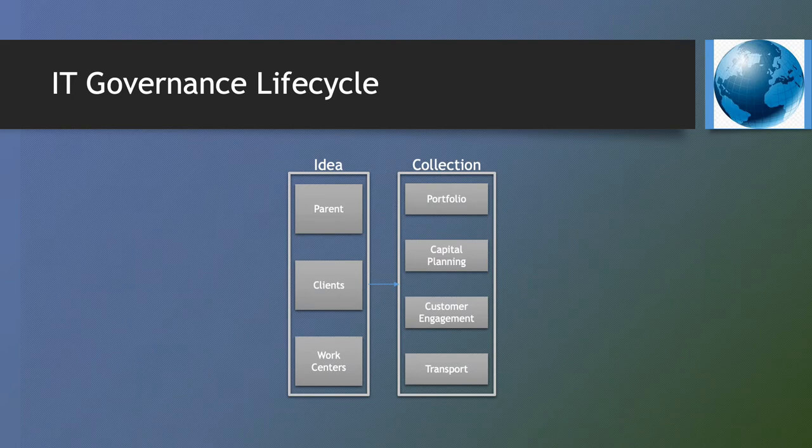For this presentation, we see each of these entities as expressing a need or idea, and often a proposed solution, to one of the four collection points including portfolio management, capital planning, customer engagement, and transport.